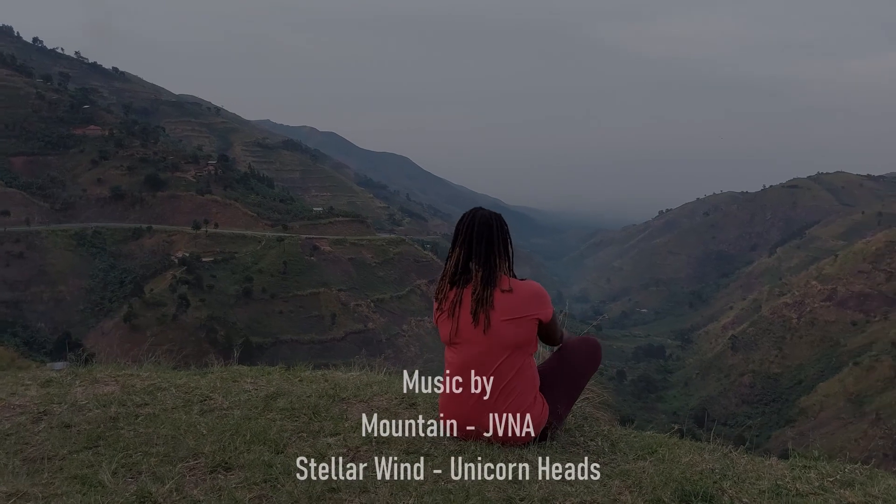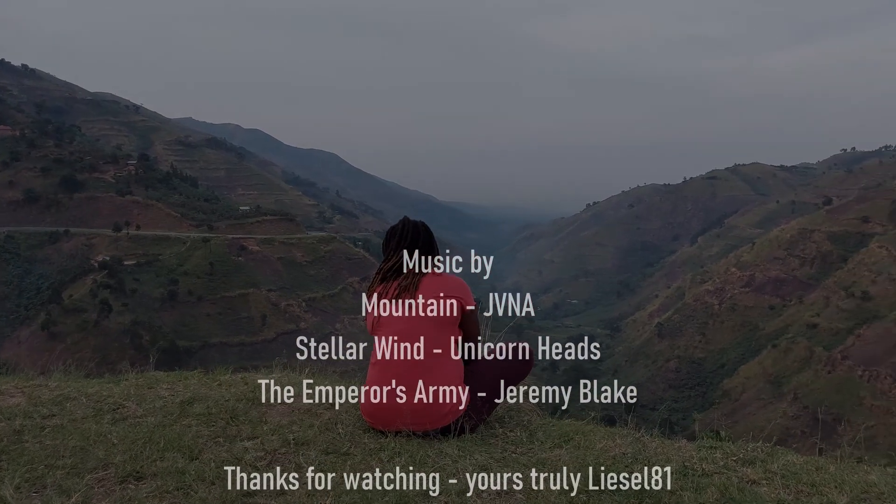I do hope you've enjoyed this episode. Thank you very much for watching. Yours truly, Liesl81.